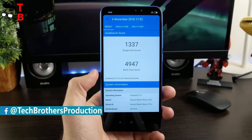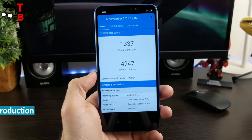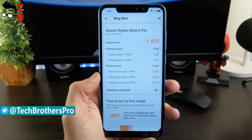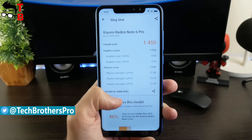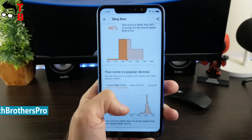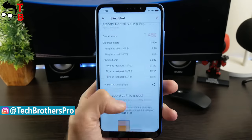If we talk about Geekbench 4, there is 1337 points in the single-core test and 4947 points in the multi-core test. What about 3D graphics? The 3DMark benchmark allows us to get an overall score and compare results with other Android devices. As you can see, here is 1459 points. You can also see the average FPS and temperature.